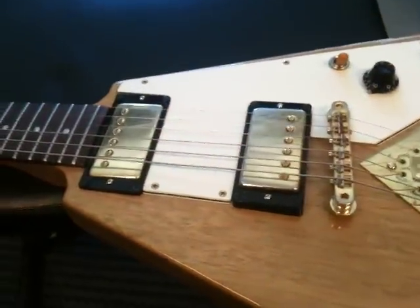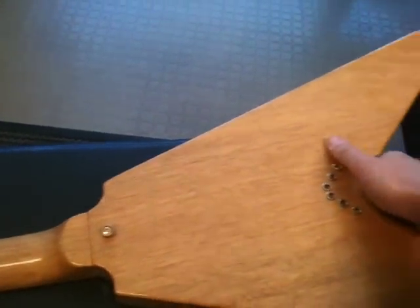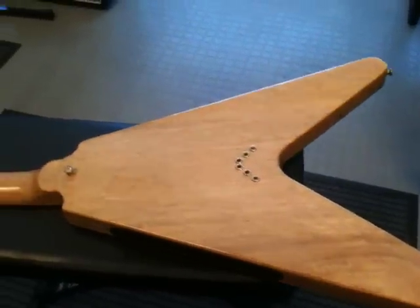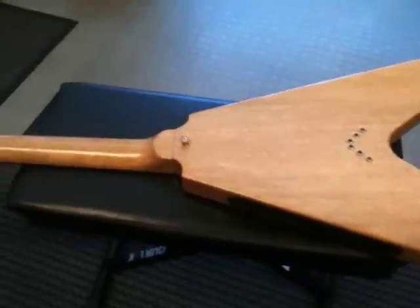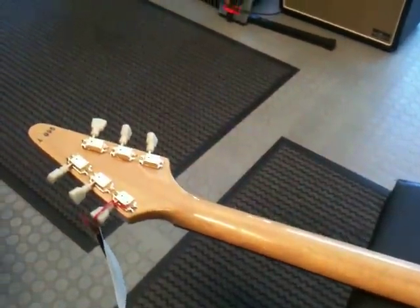And the Tim Shaw pickups here. I actually think it was very, very brave and innovative of Gibson to come up with a design like this in 1957-58.